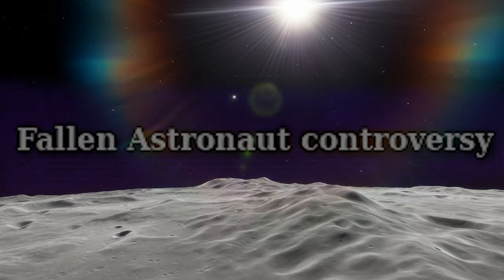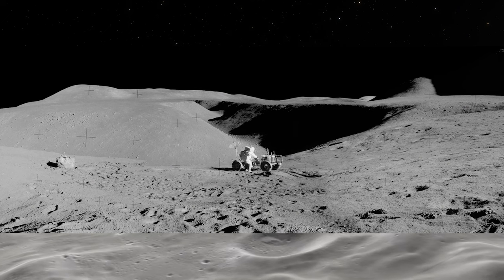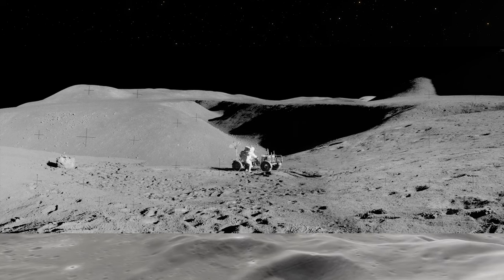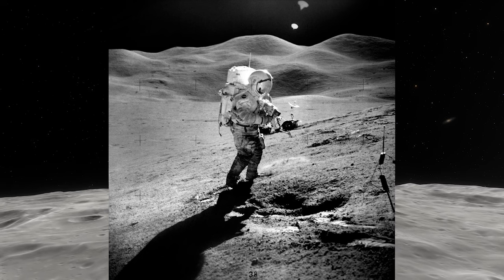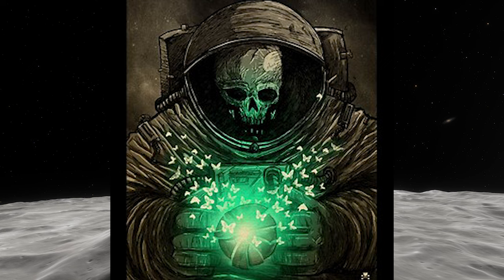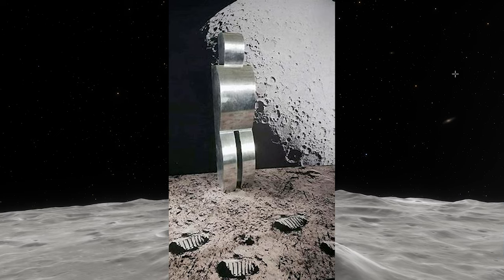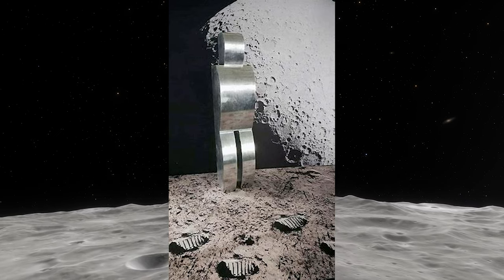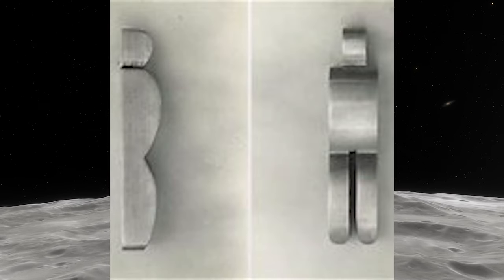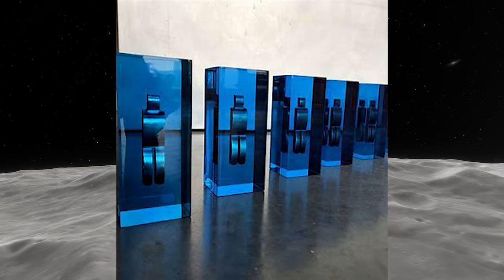Fallen Astronaut Controversy: The Fallen Astronaut is a 3.5-inch aluminum sculpture created by Belgian artist Paul van Hoeydonk. It was placed on the Moon by the crew of Apollo 15 in 1971, intended to commemorate astronauts and cosmonauts who died in the pursuit of space exploration. The controversy stems from discrepancies in the agreement between astronaut David Scott and van Hoeydonk regarding the sculpture's purpose and commercialization. Scott intended it as a memorial for fallen astronauts, while van Hoeydonk claimed it represented all mankind. The creator's attempt to sell replicas led to controversy, with NASA opposing the commercial exploitation of the US government's space program.